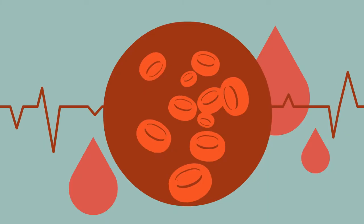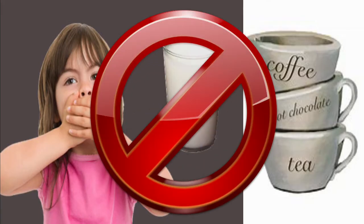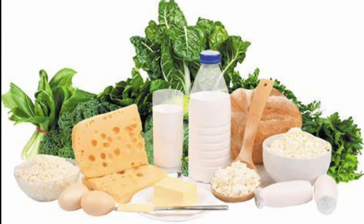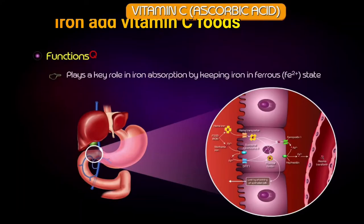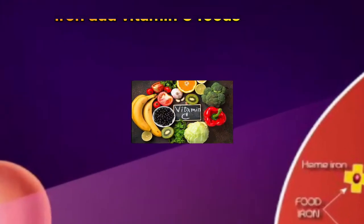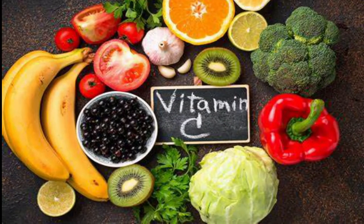Some foods can help your body absorb iron from iron-rich foods, while others can hinder it. To absorb the most iron from the foods you eat, avoid drinking coffee or tea, or consuming calcium-rich foods or drinks with meals containing iron-rich foods, as calcium itself can interfere. To improve your absorption of iron, eat it along with a good source of vitamin C, such as orange juice, broccoli, or strawberries.